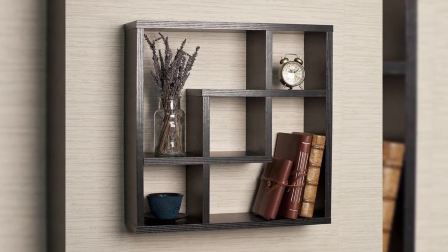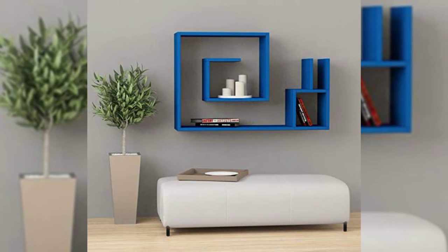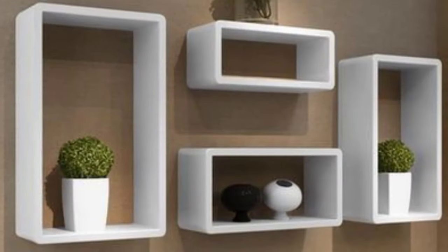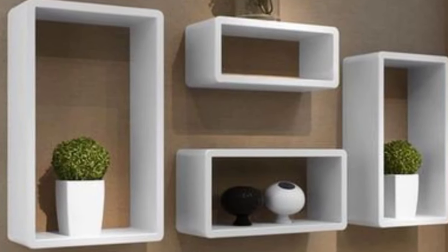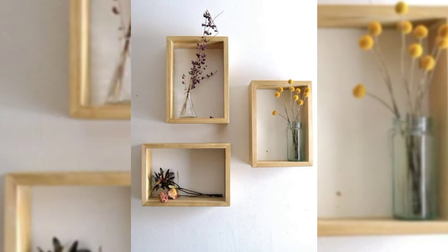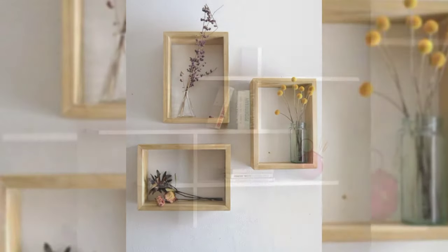7. Install shelves. If you have run out of floor space for a bookshelf, take your collection to the wall. Install floating shelves and display hardcovers, small sculptures, and other odds and ends.